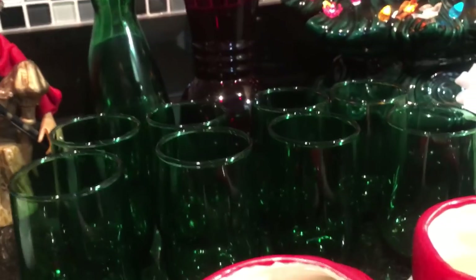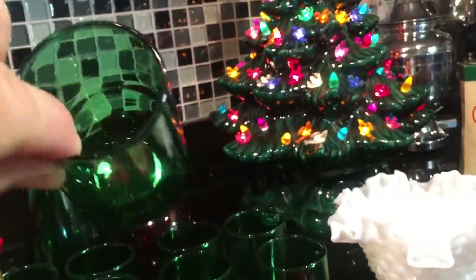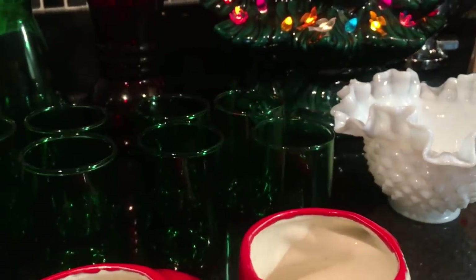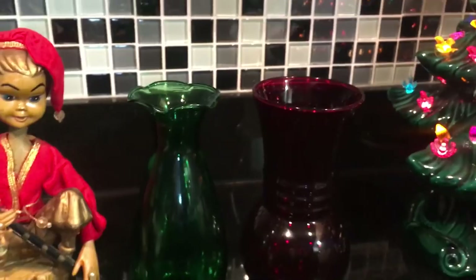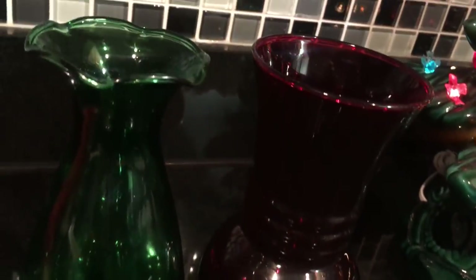These didn't sell the first time around, so we'll try it again. I know we can't have eight people over, but you could pour yourself eight glasses of eggnog and drink them all in one night! Anchor Hocking Forest Green juice glasses — there are eight of them. And back there are two more vases by Anchor Hocking as well. We're all familiar with the Ruby Red, which came on the scene in the 30s, and the Forest Green in the 50s, and both colors were made into the 1960s. These two vases I'm selling together.